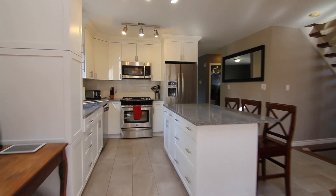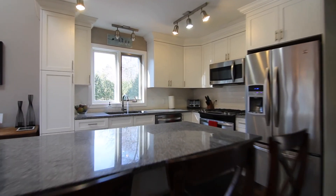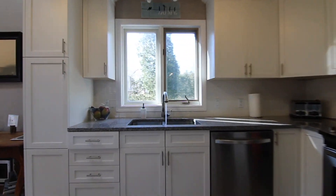Check out this kitchen — white, clean, granite countertops, an island, a double sink. Hey, who left the water on?